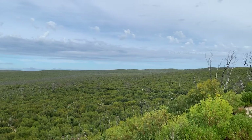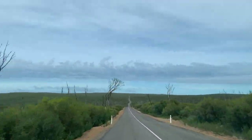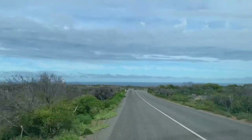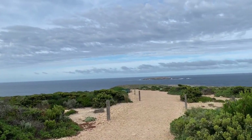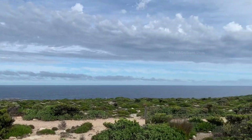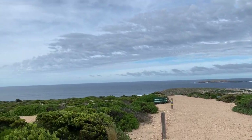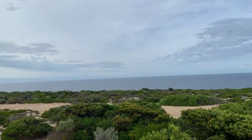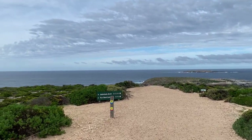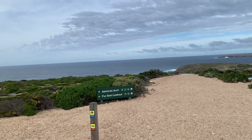Alright, let's keep going. Now we have arrived at the car park of Admiral's Arch. We need to walk from here to get to that place. This place is surrounded by the sea — this sea is called the Great Australian Bight, a wide embayment of the Indian Ocean. There is a boardwalk for our easy access to Admiral's Arch.